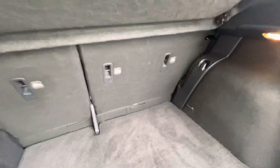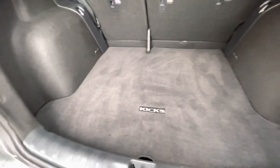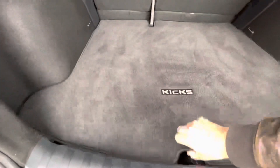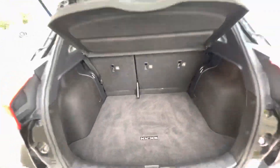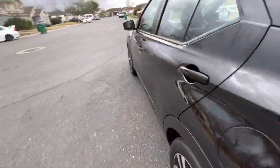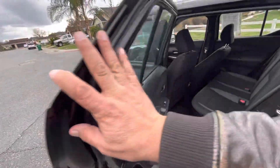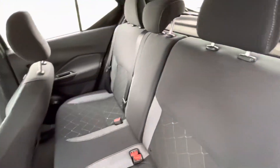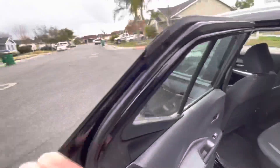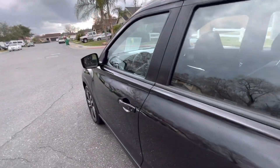Those seats will fold down so that you can have more room if you need it. Underneath is the spare tire kit, covered with foam to keep all the tools in place. It also has a rear camera and all of those sorts of nice nifty features.